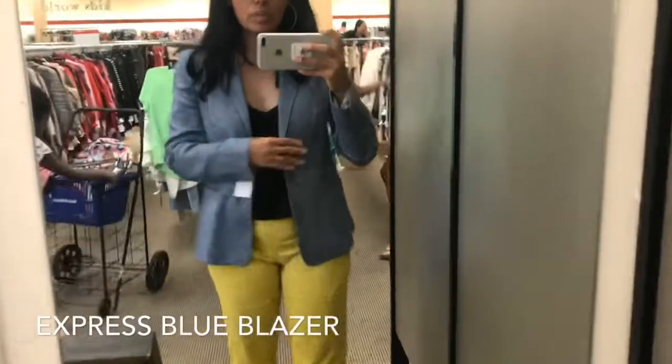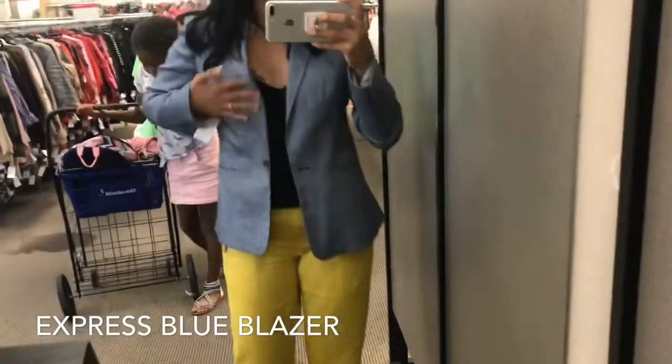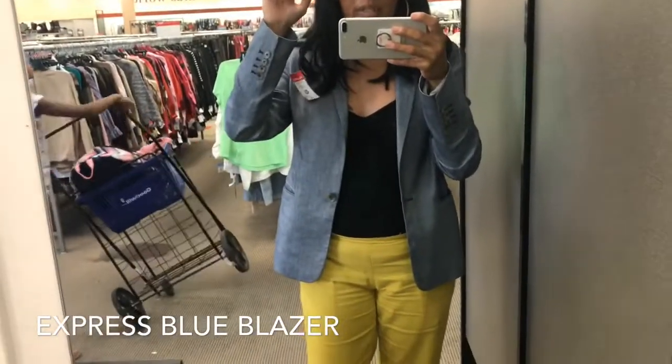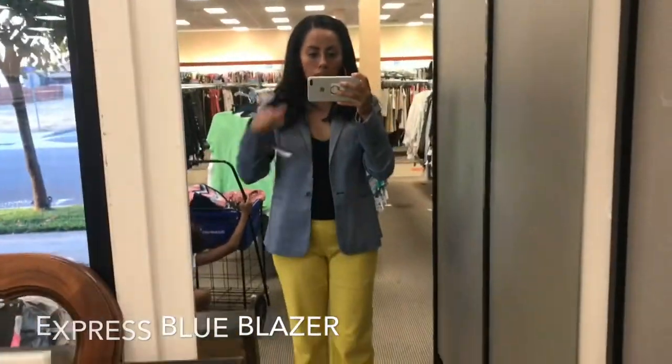Okay guys, so this is an Express jacket that I found — this is super cute too. It's like a blue color and this one actually has pockets in it. Oh, I found something in it — I thought it was money! Anyway, this is a red tag, so right now with the color sale that means you get 50% off, so this would only be $4.99. I'm definitely getting this one too.